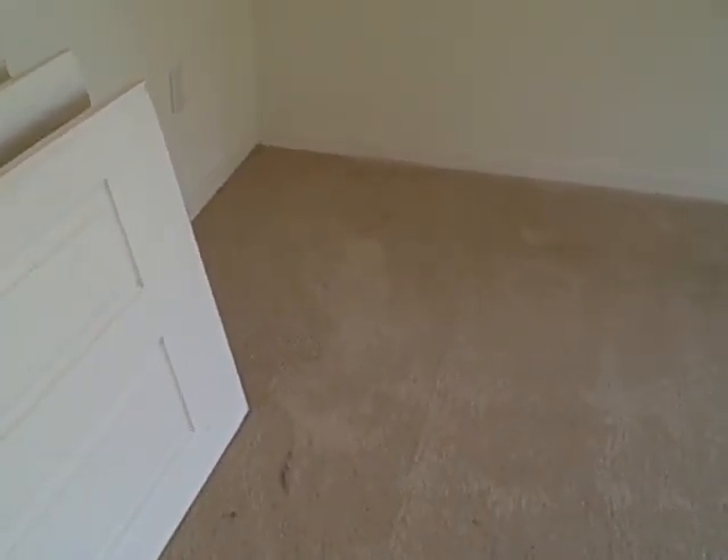Carpet looks like it's in good condition. A little bit of a stain over here, but nothing that a stain remover can't remove. Same thing over here — I think it's more like a dust settlement, to tell you the truth.